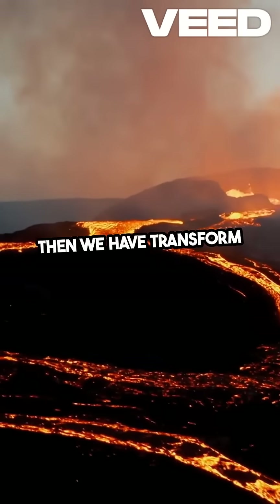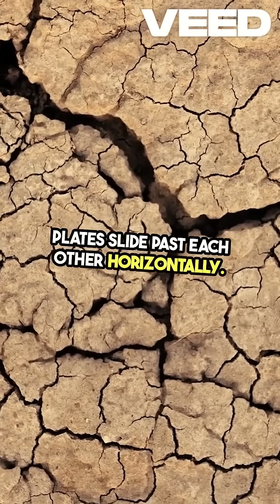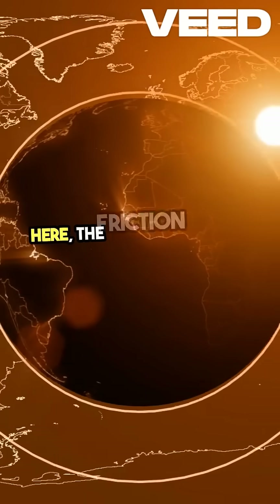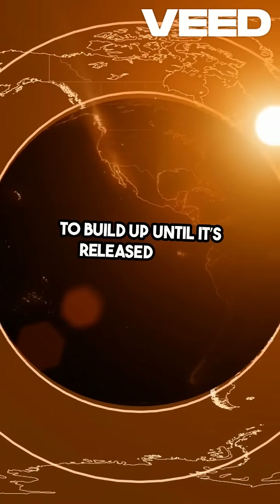Then we have transform boundaries, where plates slide past each other horizontally. The San Andreas Fault in California is a classic example. Here, the friction between the plates can cause stress to build up until it's released as an earthquake.